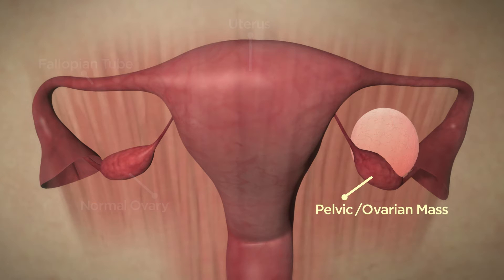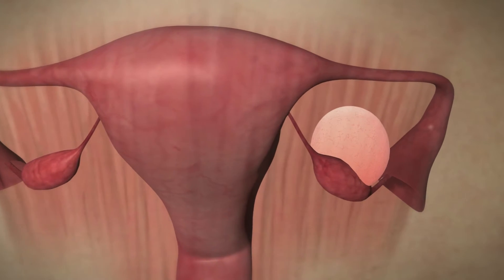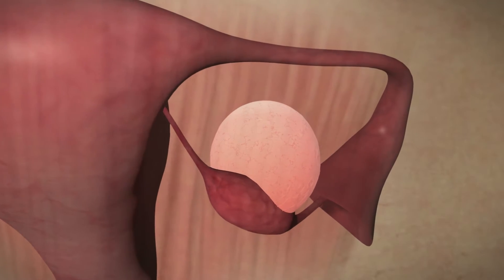also known as the adnexal structure. While a pelvic mass is usually not cancer and many times harmless, it can be a sign of ovarian cancer. For this reason, it is important to know your risk before treating or removing it.